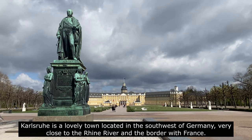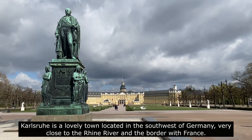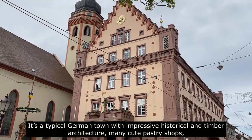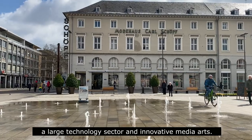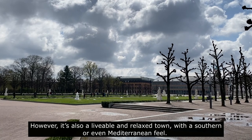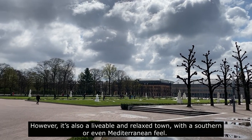Karlsruhe is a lovely town located in the southwest of Germany, very close to the Rhine river and the border with France. It's a typical German town with impressive historical and timber architecture, many cute pastry shops, a large technology sector and innovative media arts. However, it's also a livable and relaxed town with a southern or even Mediterranean feel.